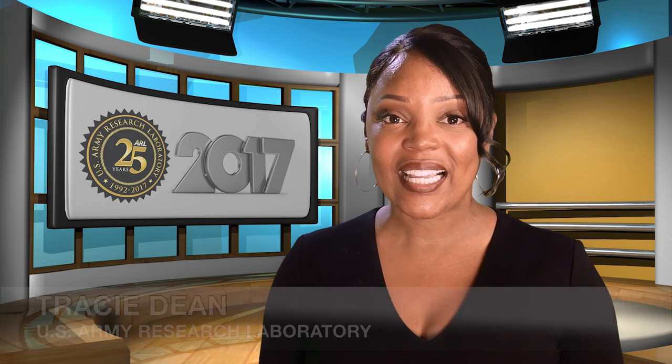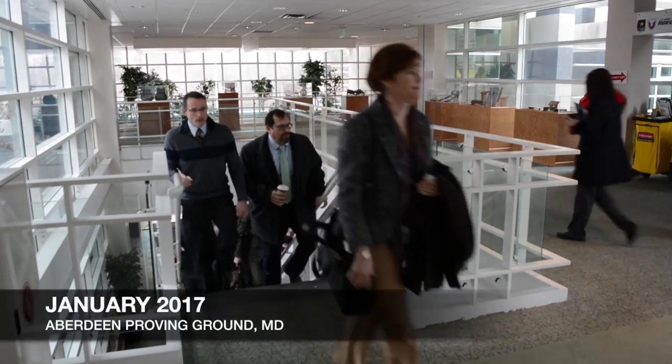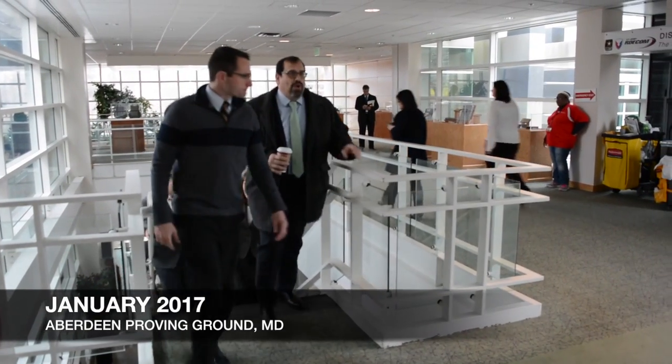Hello, I'm Tracy Dean from the U.S. Army Research Laboratory, and this is the 2017 Year in Review. This year, Army scientists and engineers made discoveries, came up with innovative solutions, and transitioned technologies so that American soldiers could gain the decisive edge on the battlefields of the future. Let's take a look at what happened at the laboratory this year.